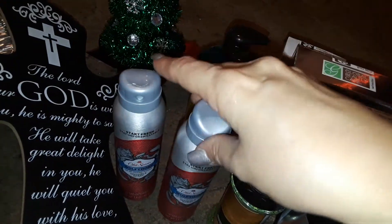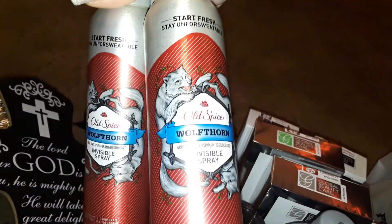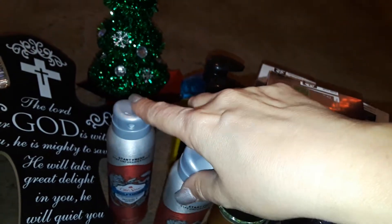And then these are name brand — these are like five or six dollars at Target. I got two of them of the same scent, and this is the Old Spice Body Spray for Men. So I got my son one and my husband one.